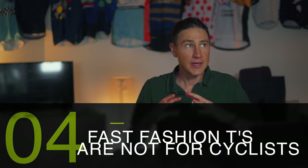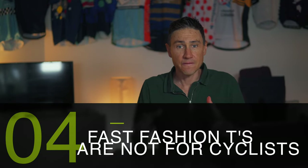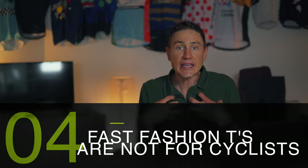So that's the point of this vlog. I want to give little identifiers for all of us. And under that umbrella, my fourth tip is: fast fashion cycling-y t-shirts are not for cyclists.